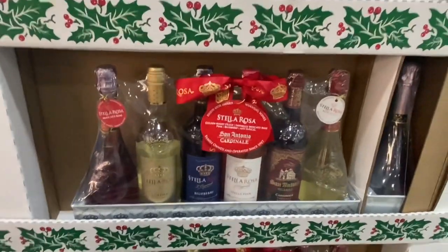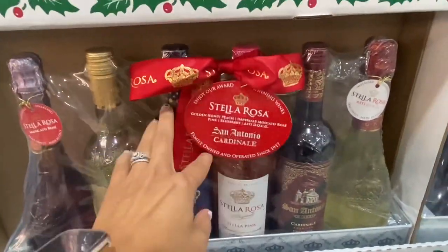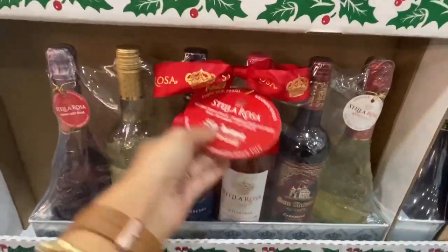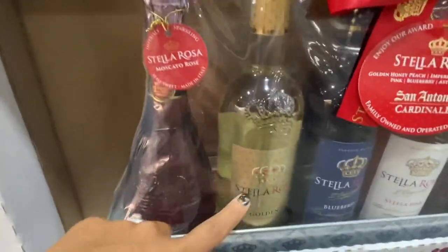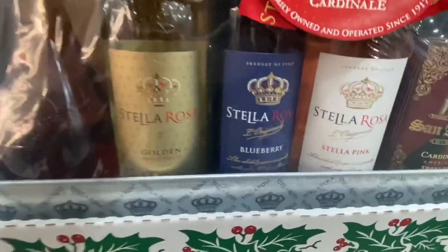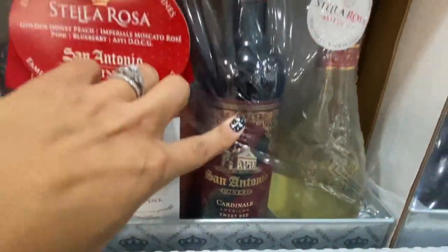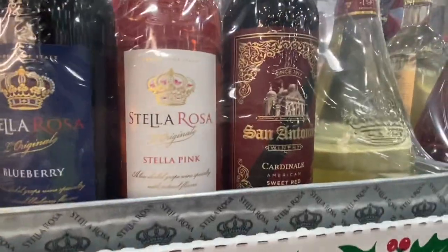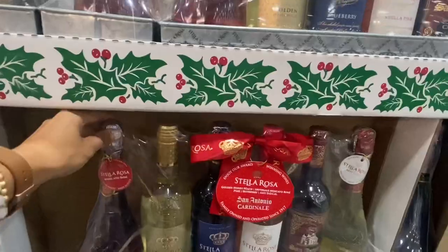For the wine lovers, this is like a full collection of Stella Rosa — six bottles in there for $60, which is honestly about right. I feel like these are usually around $12 or $13 a bottle, sometimes around $10. We've got a Moscato, Golden Peach, Blueberry, Stella Pink. Oh, that one's not even Stella Rosa — it's a different brand. There's also a sparkling wine from San Antonio Winery. But another good gift idea: $60 for six bottles.